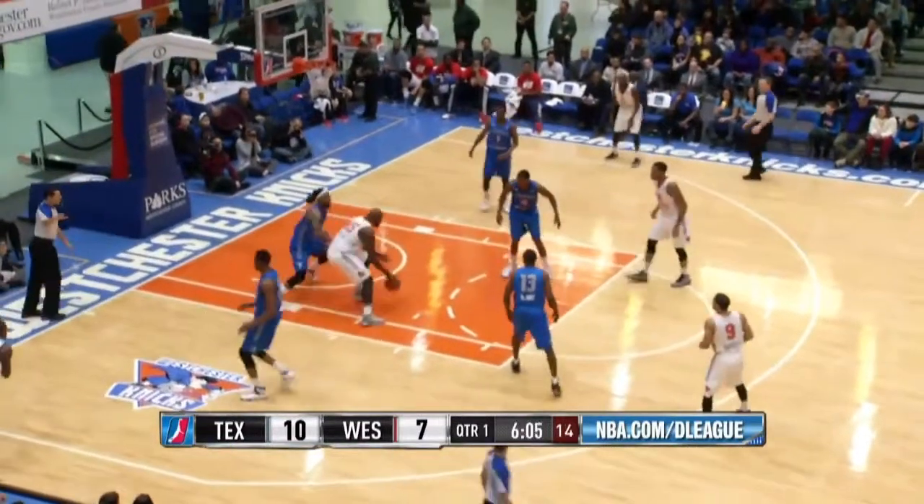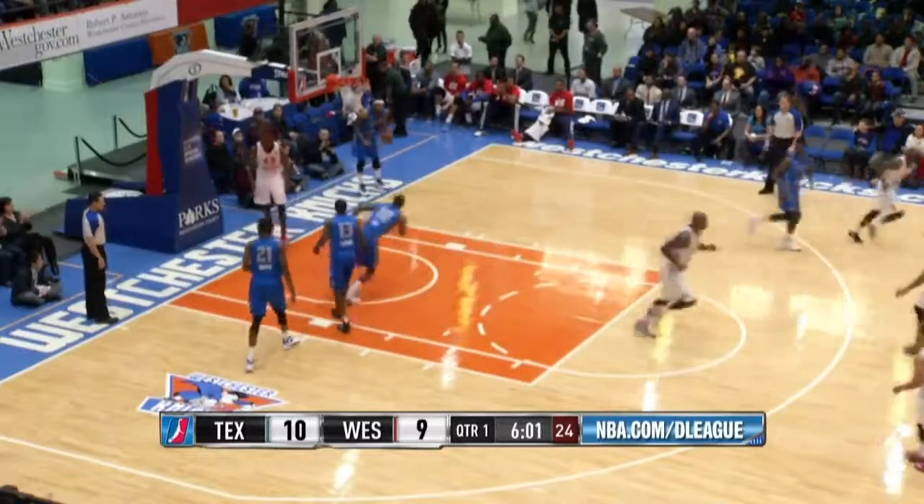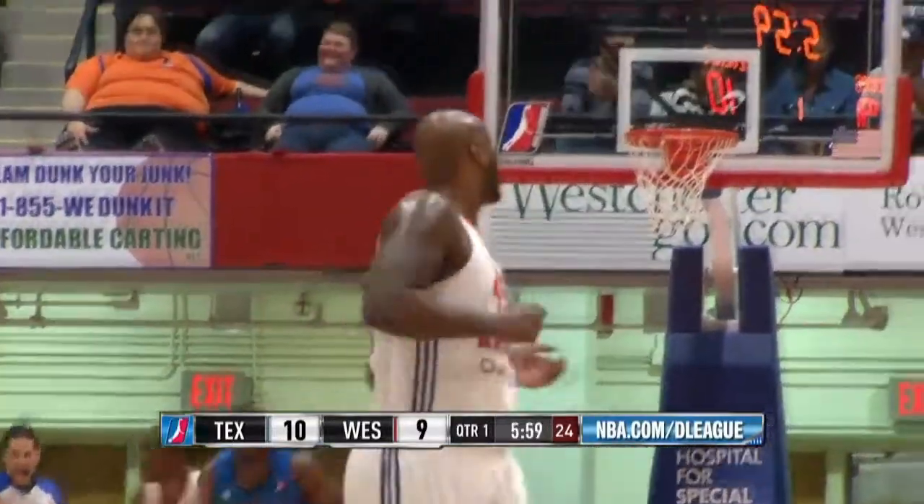That big finish there for Bachman. Jackson going right at Bachman with the shoulder, lowering it, creating space, using the glass to bank it in.